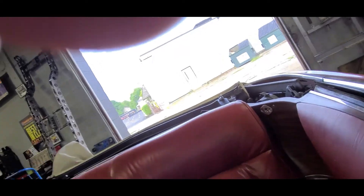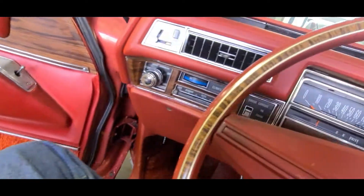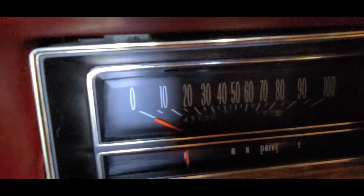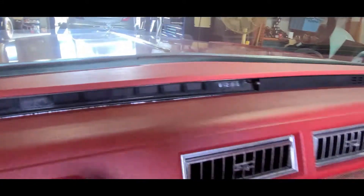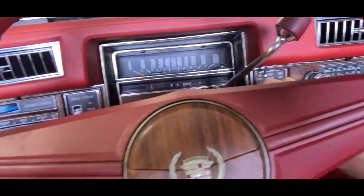All the power windows work. Get all the windows down. You can see the mileage — 43,125. And it does have an 8-track player, which is kind of cool. You can hear she fires right up.